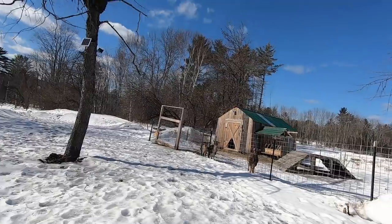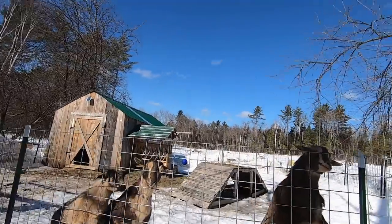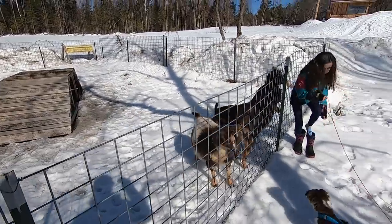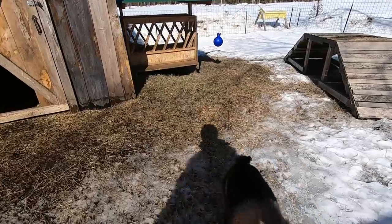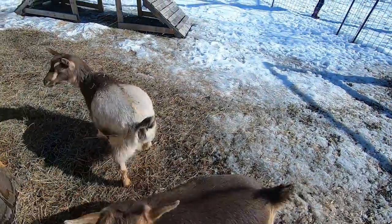You girls enjoying the sun? Does that sun feel good today or what? You ate all your hay? What are you doing, Buttercup? Where'd she go?